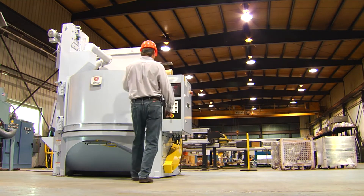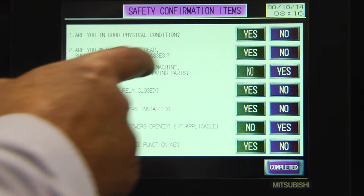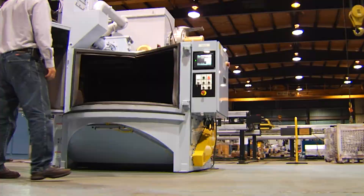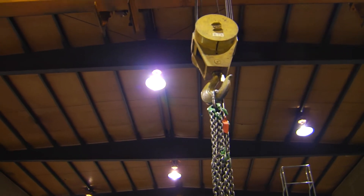When the operator first turns on the machine, he will be prompted to review a safety checklist. After completion, the machine is ready to use. On this machine, an overhead crane lifts parts in.